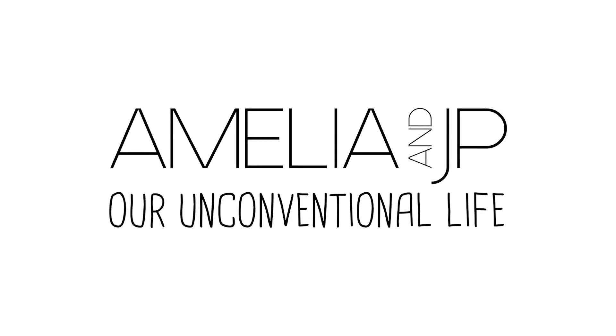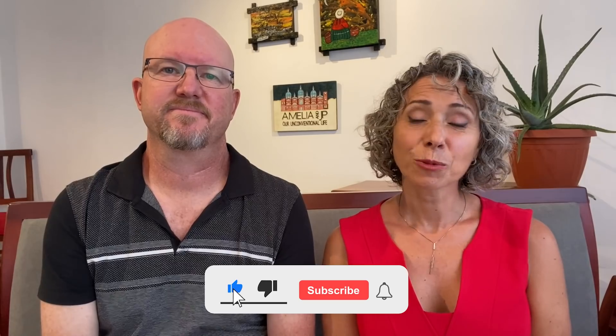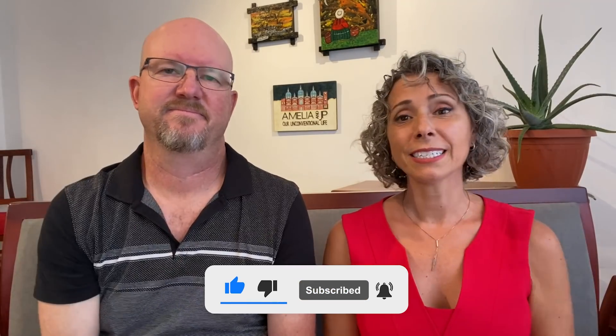Hola, unconventionals. I'm Amelia. And I'm JP. We're sharing our unconventional life with you from Ecuador. We went back to Monta to record our very first ever for-sale property tour. You're going to see some absolutely beautiful condos, including a place with a magic mirror on the wall. Before we dive in, if you are searching for a higher quality of life, hit the subscribe button and ring the bell, because we found ours in Ecuador. We hope that you might find some inspiration from our videos.